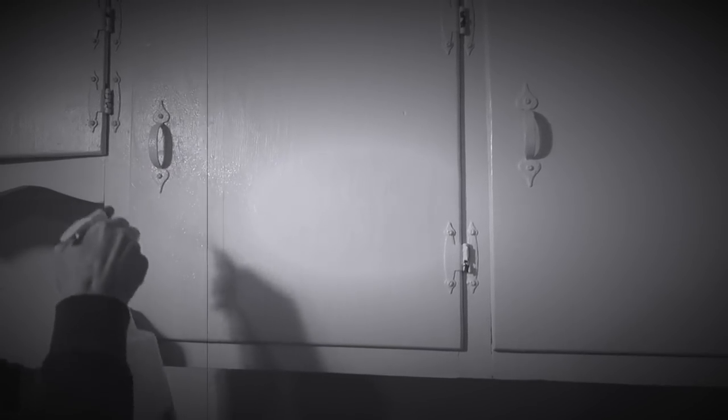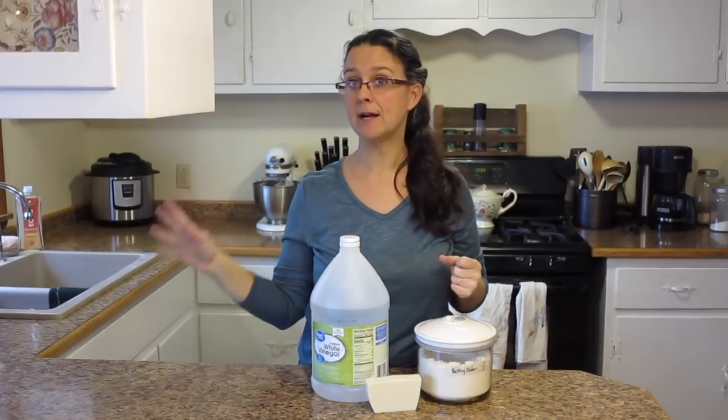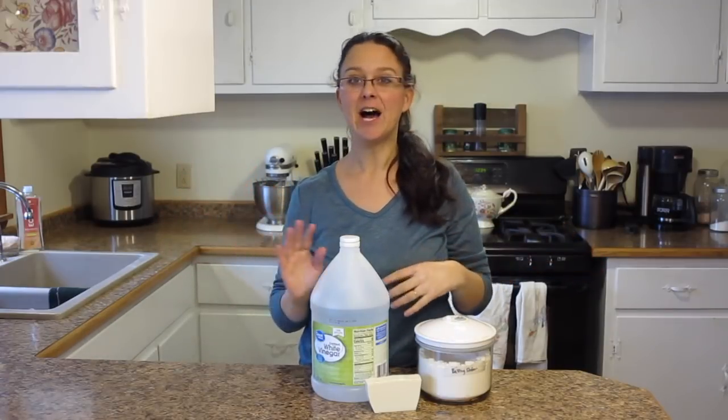I use it in the kitchen on counters, cupboards, to wipe down the stove top and the stove front. I used to use it in our other house to clean off the hood vent above the stove. We do still have a microwave, so I use that to wash out the outside and the inside as well.